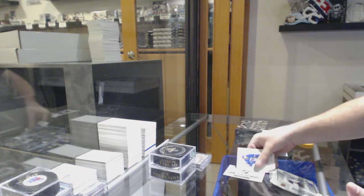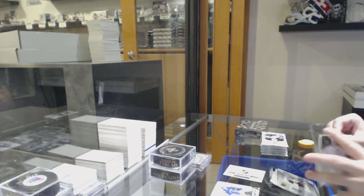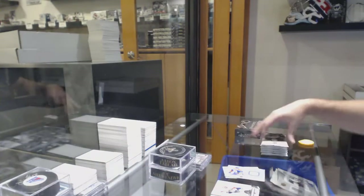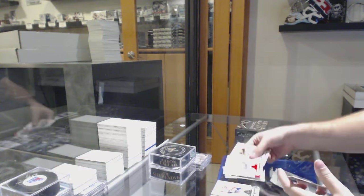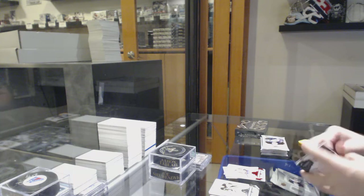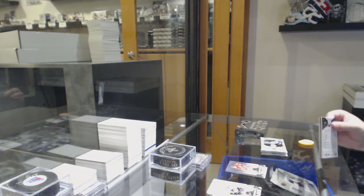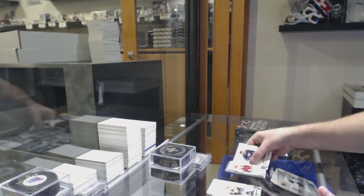Rookie Redemption wild card 216, if anyone wants to look that one up. For the Oilers, Milan Lucic Frozen Fabrics. We've got a red base, $2.99, John Carlson for the Caps. For the Red Wings, the $5.99, Larry Murphy. We've got a rookie, Clayton Keller, to $9.99.